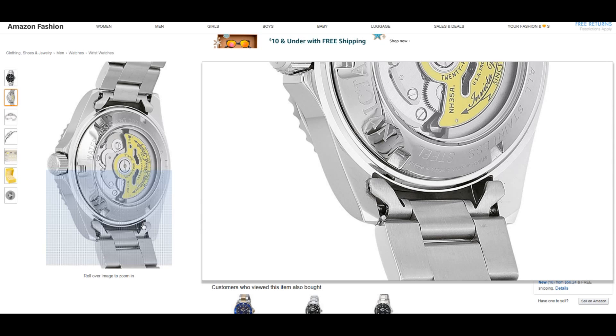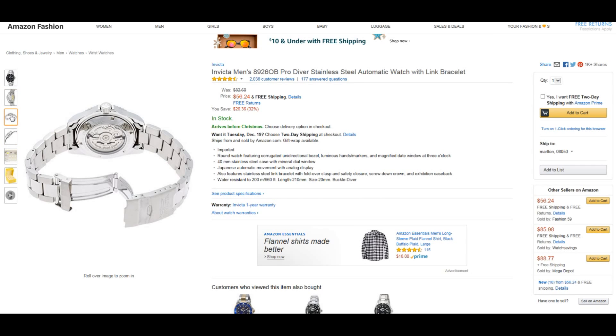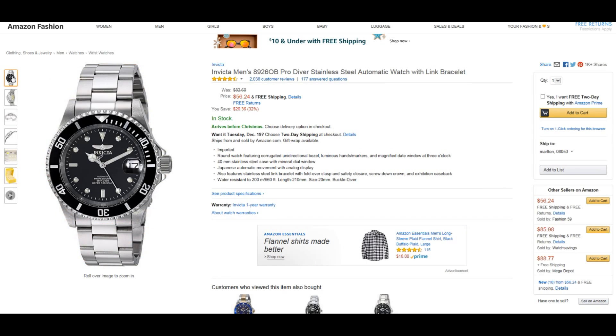I believe this purchase also includes a one-year Invicta warranty that comes with the watch. I personally have handled this watch. The actual stainless steel case material and the bracelet material is really nice and well-fitting. It feels really high quality — that's why I really like the watch.